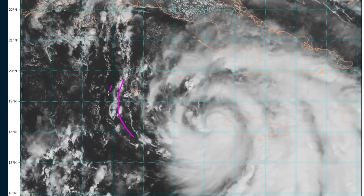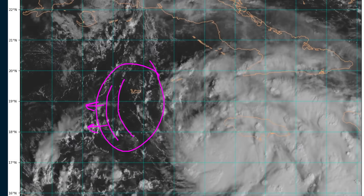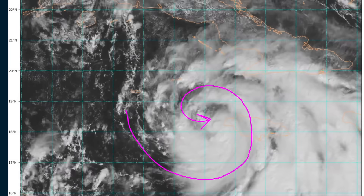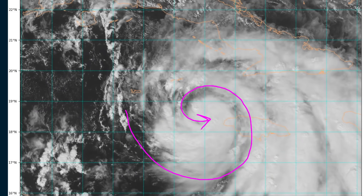We've seen a couple of arc clouds forming and pushing off as thunderstorms collapse in some of these light bands toward Grand Cayman, indicating that there's some dry air on this side, which has periodically gotten ingested into the inner core and disrupted deep thunderstorm activity in the inner core region, but this hasn't been enough to prevent steady strengthening.